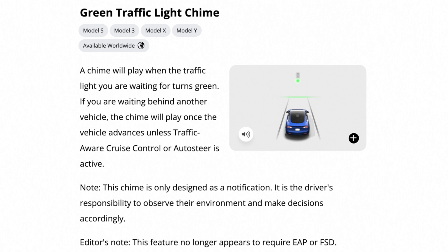Finally, the green traffic light chime is now available on basic autopilot. Before you had to have enhanced autopilot or full self-driving, but now you don't have to have any of those. Green traffic light chime will now be standard.